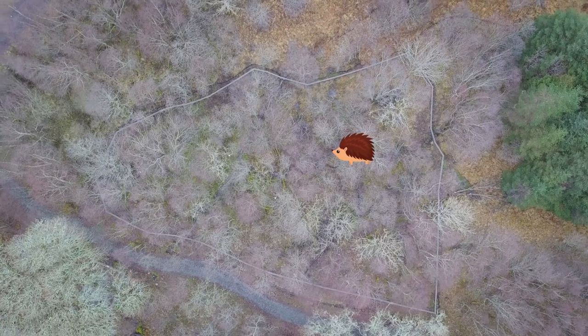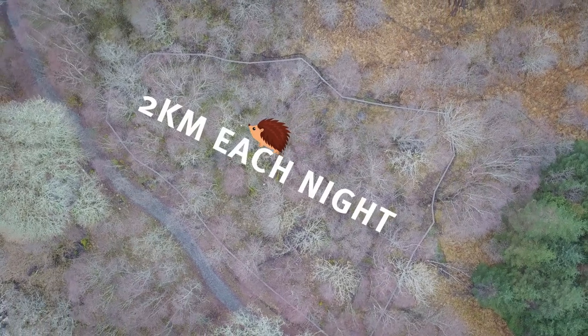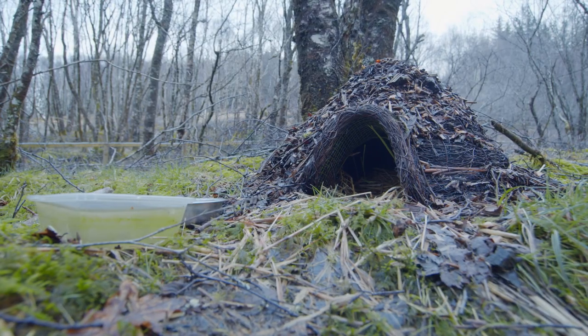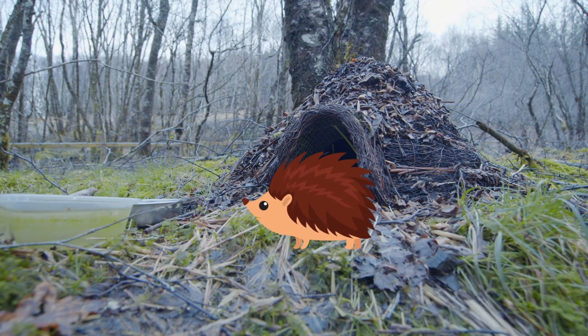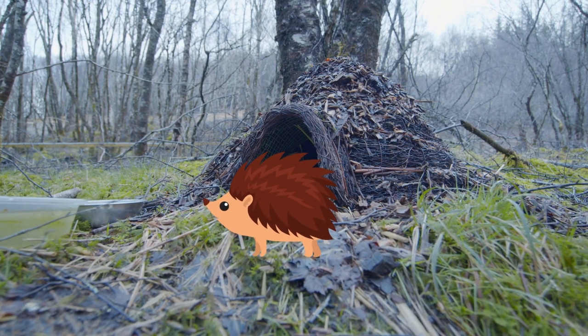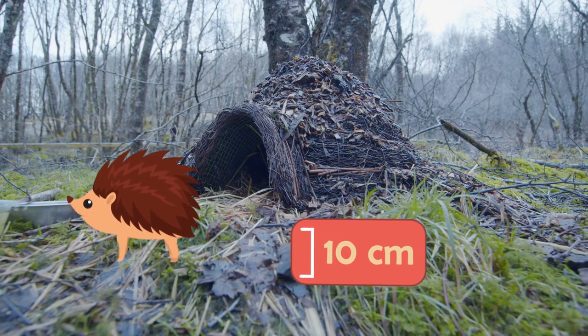Hedgehogs need to travel far and wide to forage enough to eat and build weight for those long winter months. They can travel up to 2km each night — 2km is a long way. It's a common misconception that they are little balls of spikes with tiny legs. In reality, they are actually pretty fast. Their legs are up to 10cm long and they can sprint along with the best of them.